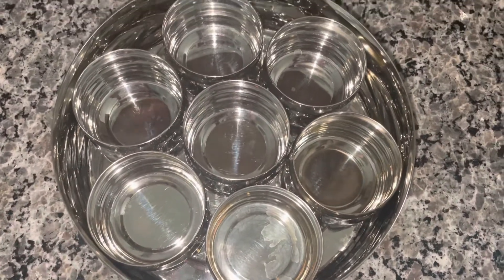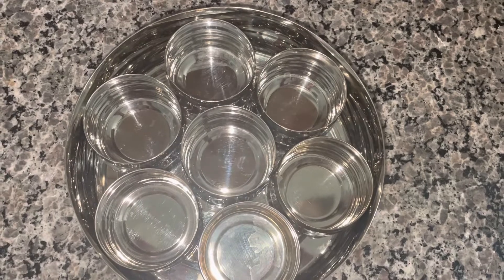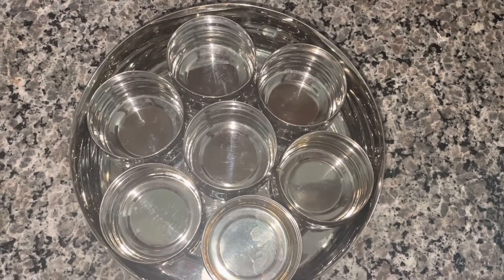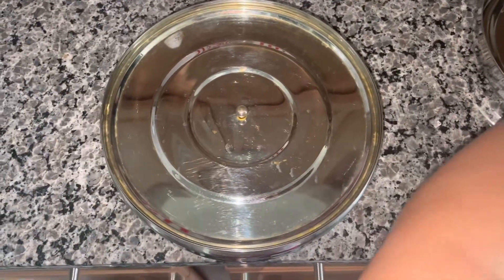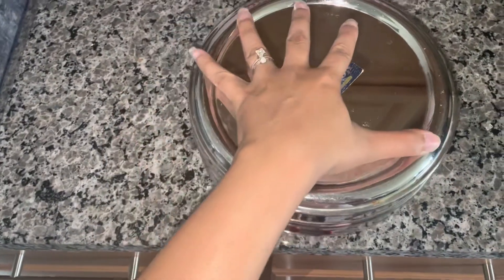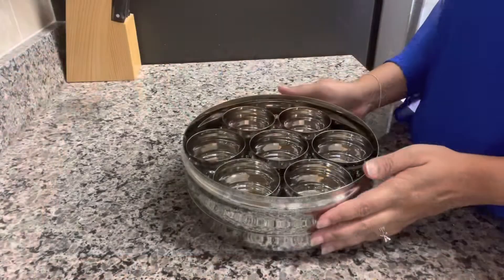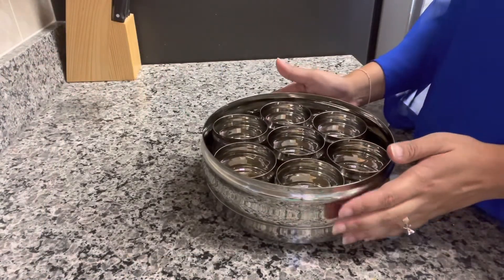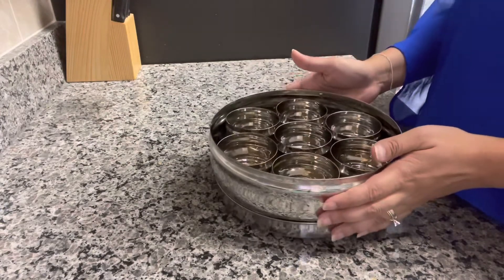Hey everyone, welcome back to my channel. So today I'm going to be sharing with you my essential Indian spices. These are the spices that I use on a day-to-day basis when I'm cooking, and I thought I would fill up my spice container and just share with you all of those spices. Now everyone's spice container is just a little bit different because it depends on what spices they like, but if you would like to see a more in-depth video on how I use all of these spices, you can always check out my second channel and I'll link that down below. But for now, let's fill up this spice box.